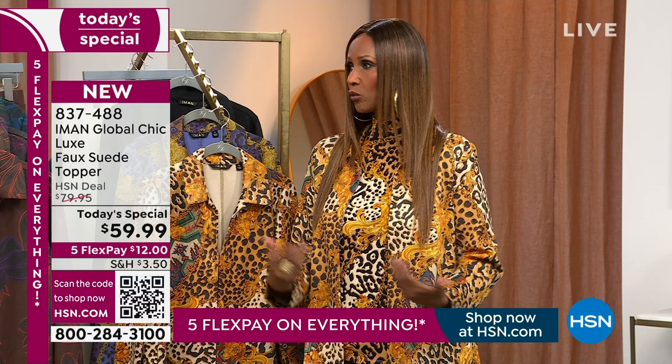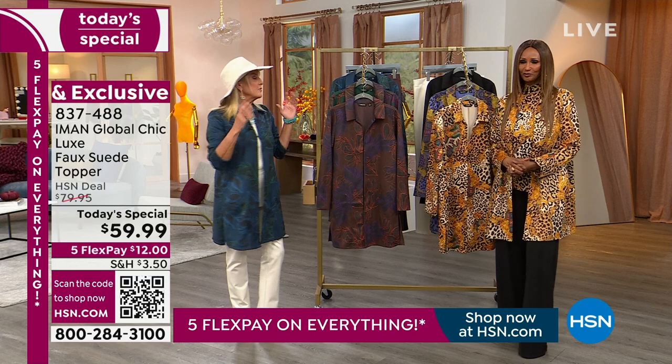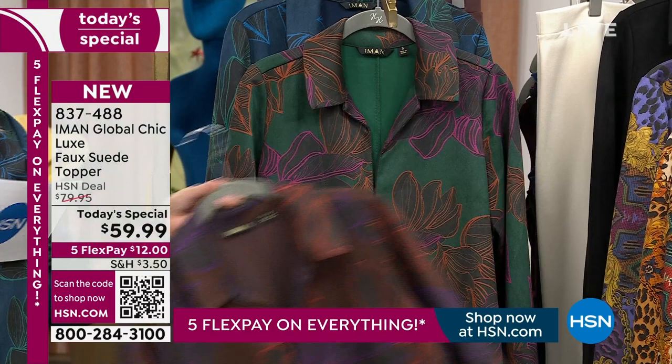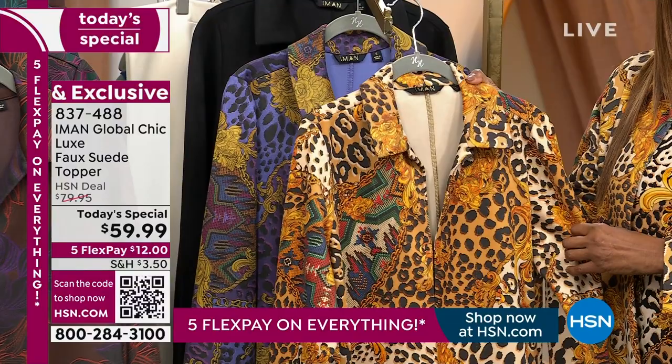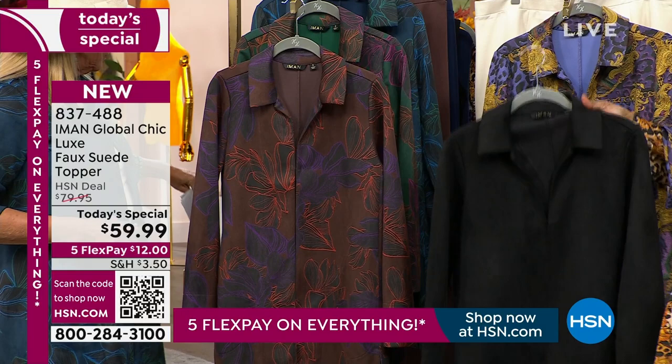My daughter wears it with over-the-knee boots and a belt — like a dress. It is really that versatile. We've got great color choices. On my section there are three colors: the brown floral, the beautiful green, and the navy floral, which is the one I chose to wear tonight. On Iman's side, there's the natural — a neutral scroll — then one of my favorite colors, the purple scroll, and a classic black.